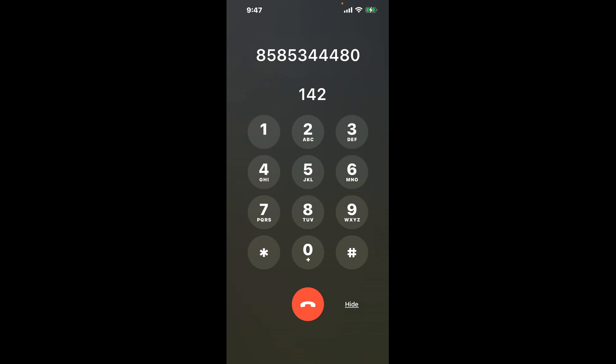First, dial 858-534-4480. Once connected, you'll encounter an automated menu. Here's a neat trick to bypass this — dial the combination 1, 4, 2. This shortcut hack will help you navigate through the annoying automated messages and get you closer to speaking with a live person.